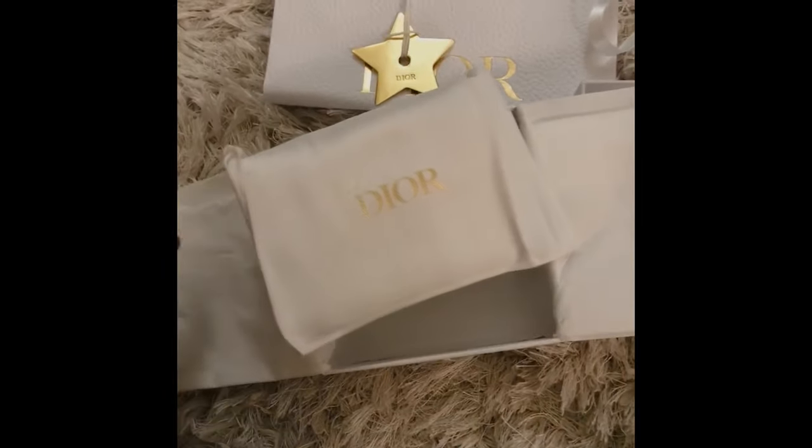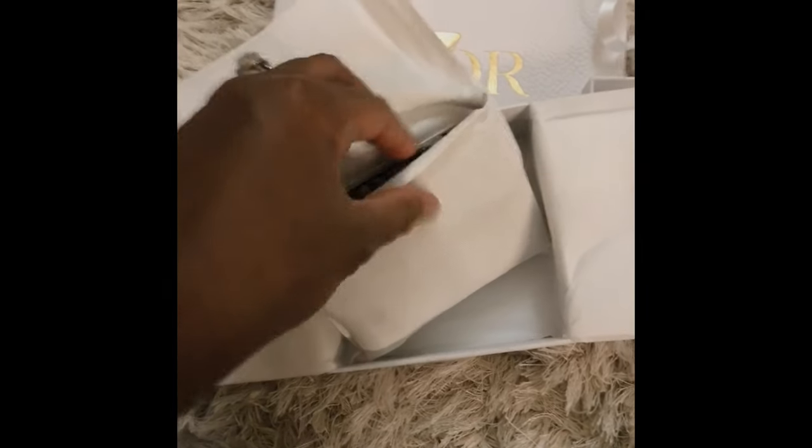They put my wallet in a little dust bag — how cute is this! I did get myself a little card holder from Dior for my birthday and they put it in a dust bag. I'm really struggling with this one hand but we'll make it work.